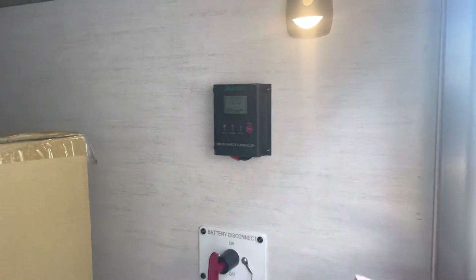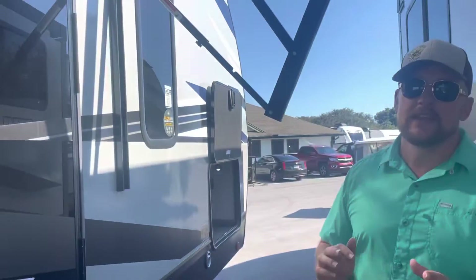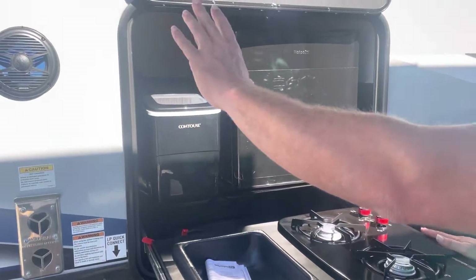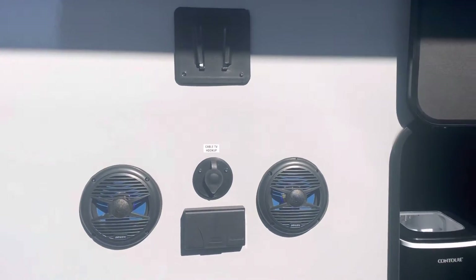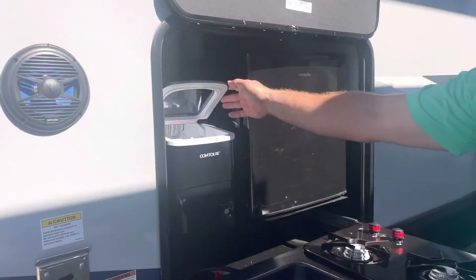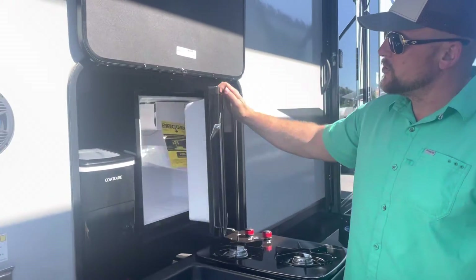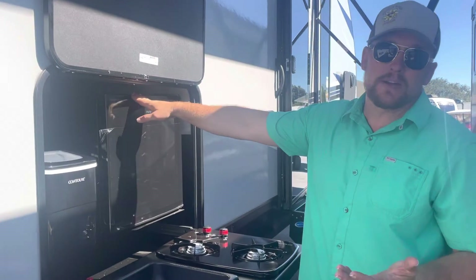In the interior of the camper there will be another panel that shows you what it's charging at. Going around the other side, this particular unit is a bunk model that will accommodate your children as they grow. It comes with an outside kitchen, a whole entertainment center where you can hook your TV up and have outdoor music. There's an ice maker that makes really cool little ice cubes, a two-burner stove, a beer and juice fridge — a 110-volt bowl fridge that cools in about 25 minutes.